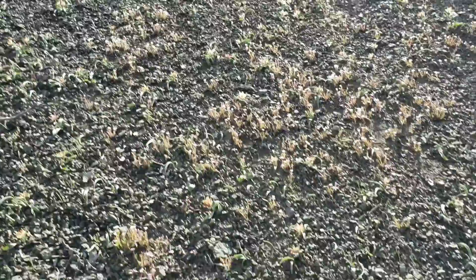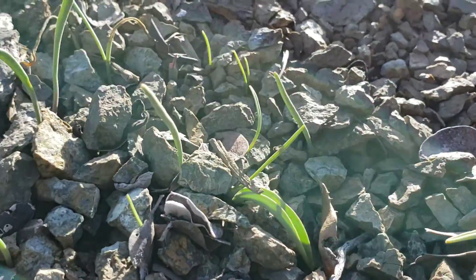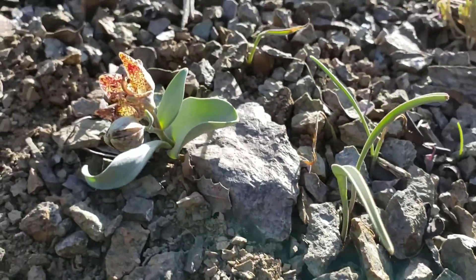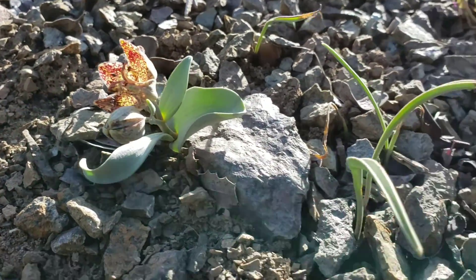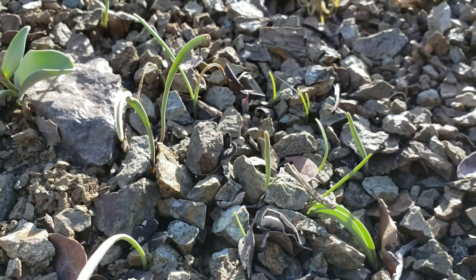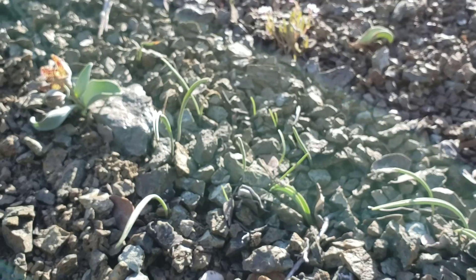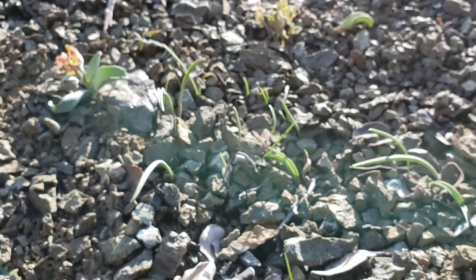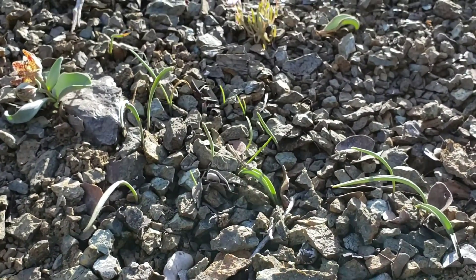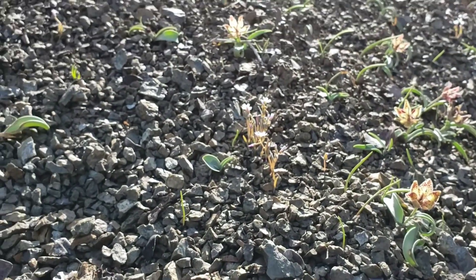They germinate nearby. Here's some ones that just germinated — they look like little blades of grass right there. It'll probably be four or five years before those guys get big enough, storing enough carbohydrates in that underground bulb to finally flower. They thrive here because, like I said, nothing else can compete.